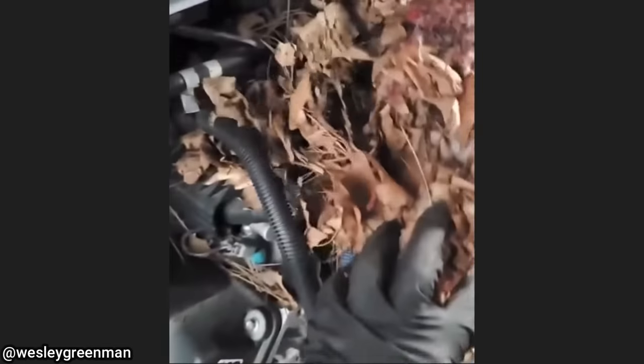This customer also came in with a complaint of a burning smell after having their RV parked for the past year.